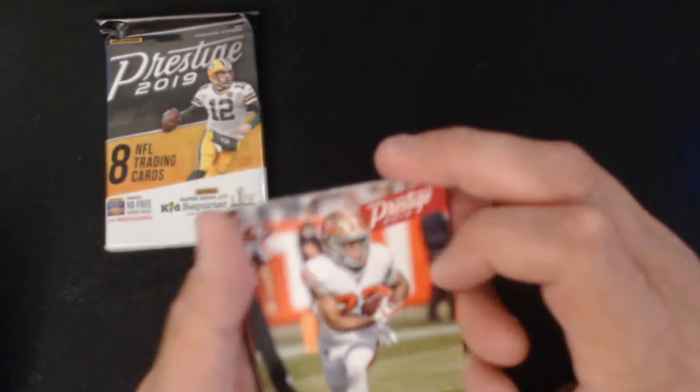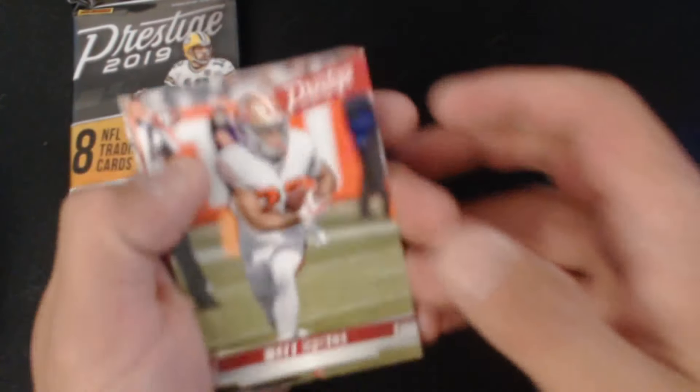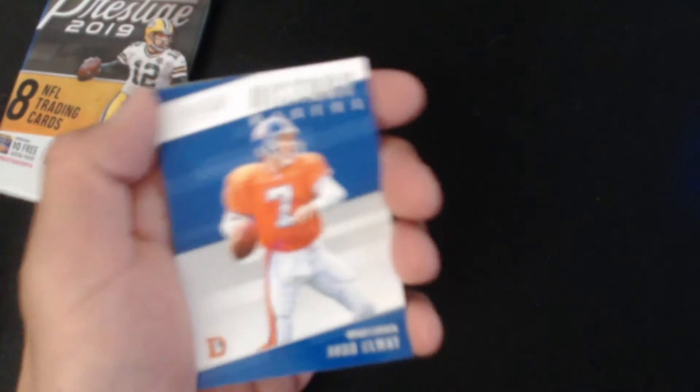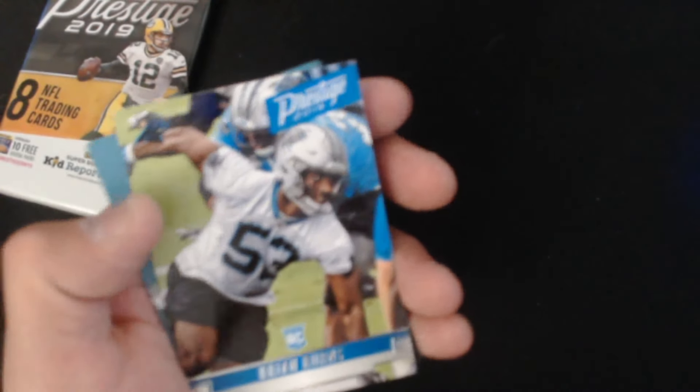Down to our last two packs. Trubisky, McCoy, Jared Goff, John Elway — that's cool. History Makers: John Elway. Too bad it wasn't autographed, that would have been really cool.